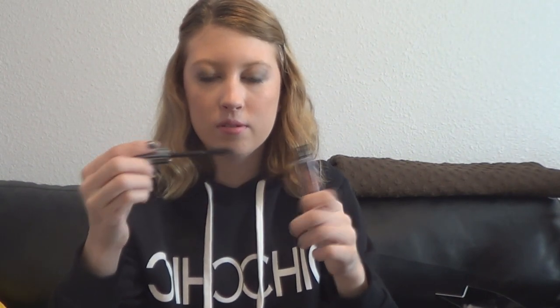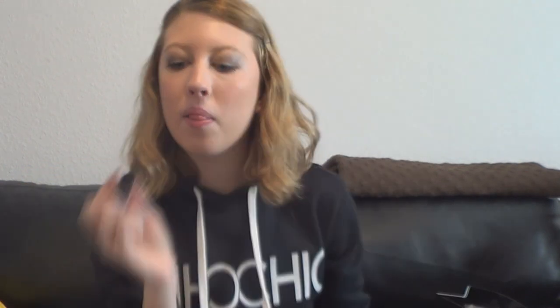Now for Sephora. The first thing I got is by Benefit — it's the They're Real Mascara. I've heard so many people talk about this so I had to get it. I love the way the brush looks and feels. It has those rubbery bristles, not hair bristles — the Rocket Volume Mascara has the same kind of bristles. I am super excited to try this.